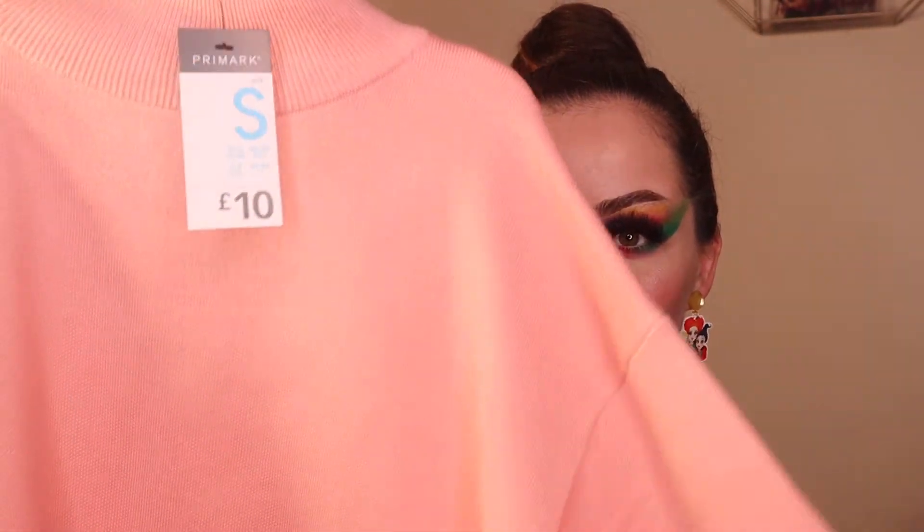I also picked up this really cute light pink jumper. I love wearing big jumpers in the winter and autumn — I thought this was perfect. It's just really cute and simple but I really love it. This was £10, so again nice and affordable.